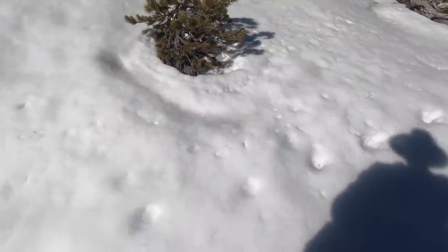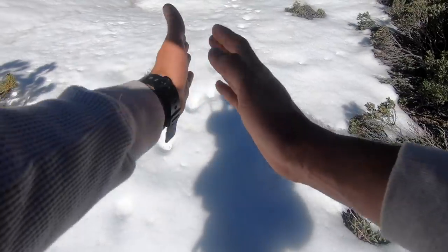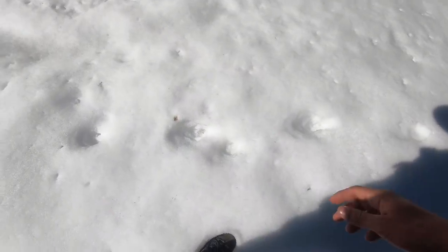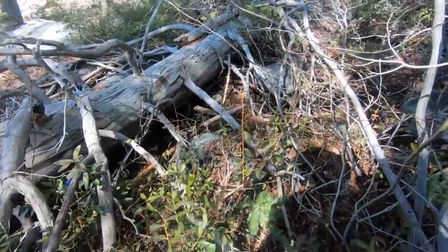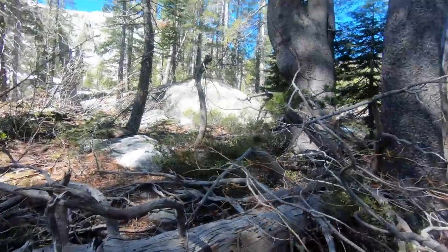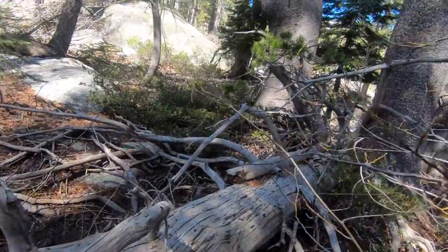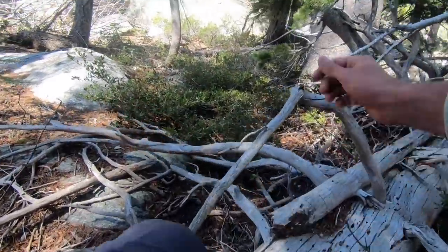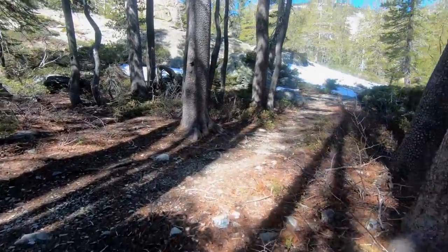I don't know what these tracks are — maybe a mountain lion, because you can see it looks like it's walking the way a cat does with the feet close together. Who knows? These look like they've been here for a while. I'm a little bit off the beaten path right now — I was trying to follow my tracks from yesterday but at some point I lost them. Found it — wasn't too far off.